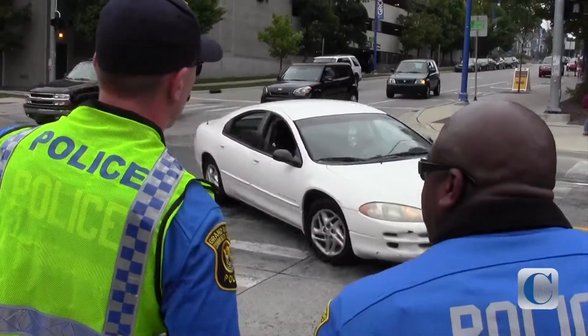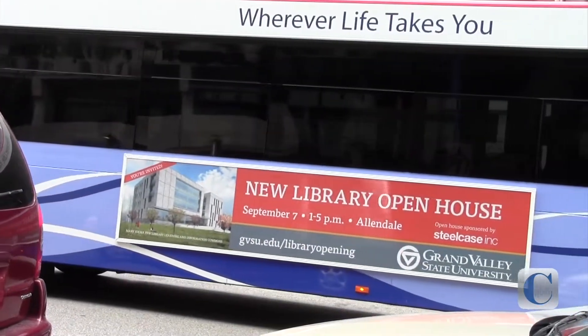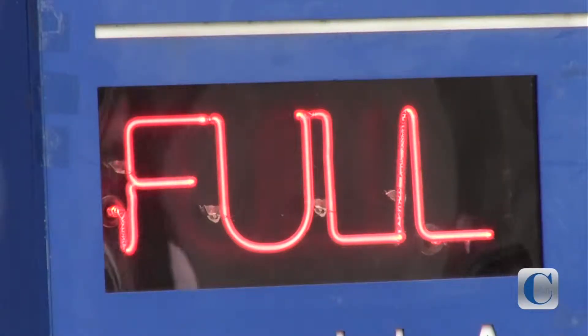Now if parking in the ramp is something you don't want to deal with, there are other options. You can shuttle from campus using the Rapid, or you can also use the downtown shuttle named Dash. That will offer you a ride to campus as well.